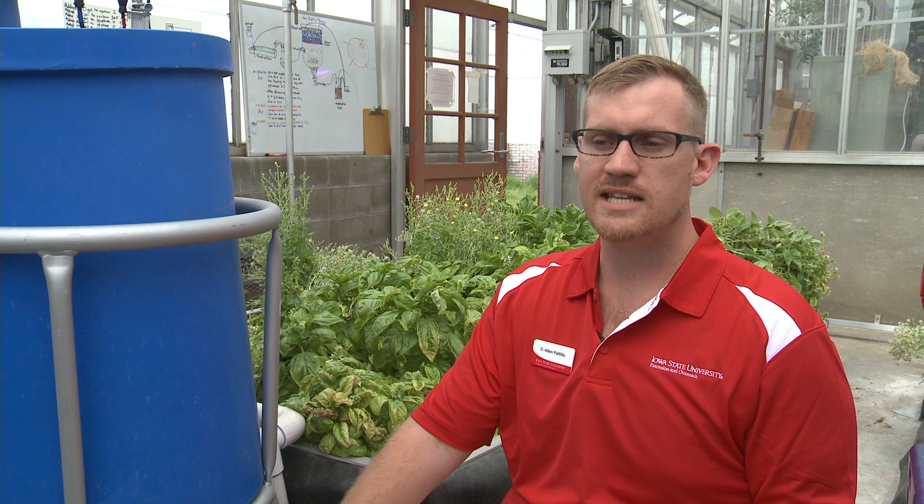Specifically for the caterpillar issue, we use a product called BT, which is a deadly disease for caterpillars. It's an organic treatment that doesn't affect the fish, so we're actually able to spray it. In general, you can't use herbicide treatments around your fish, but some things that do work include a couple of different essential oils from plants that organic producers might use.